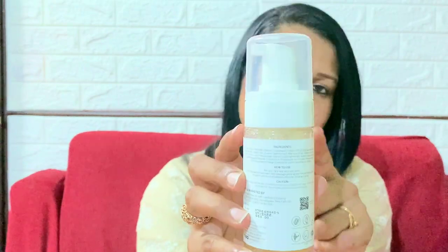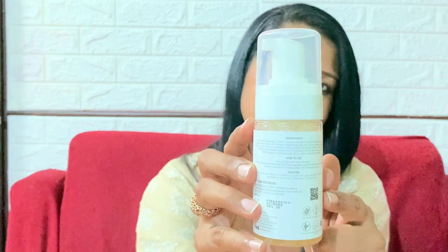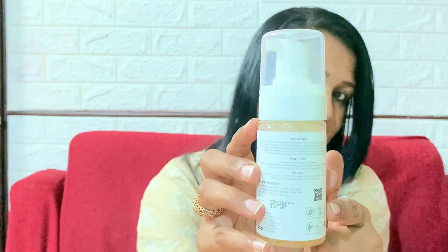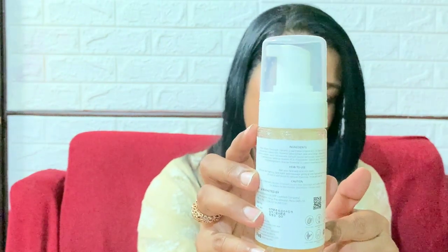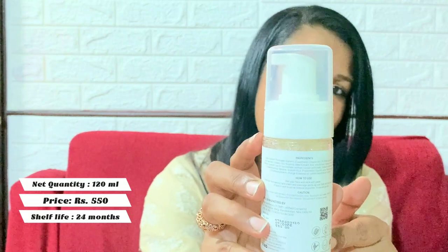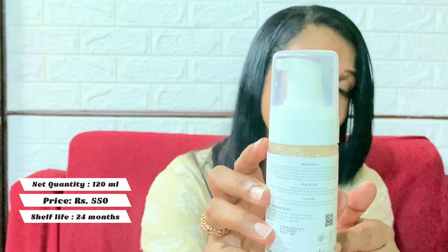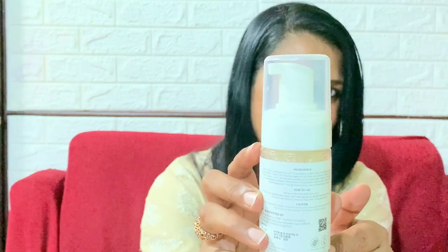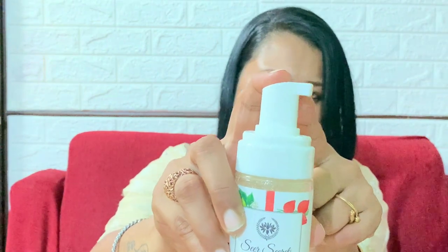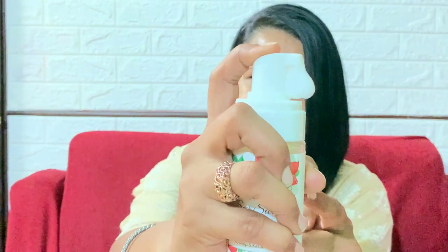The net quantity of this face wash is 120 ml. When you turn it over, you will see the ingredient list, how to use this face wash, a caution about doing a patch test, and the price of this product. The price of this foaming face wash is 550 rupees and the shelf life is 24 months from the date of manufacturing.